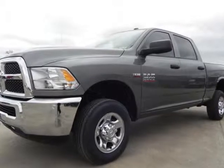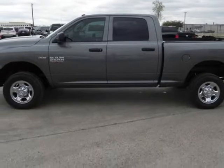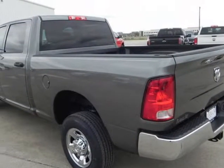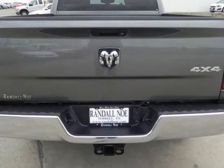Randall New Chrysler Dodge Jeep Ram presents this 2013 Ram 2500 four-wheel-drive cab, 6.4-foot box Tradesman, represented in grey. Purchase this Ram with confidence knowing it is backed with a 36-month/36,000-mile warranty.